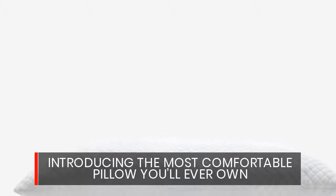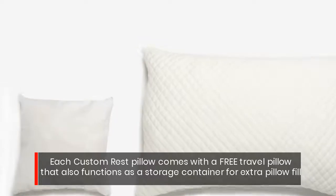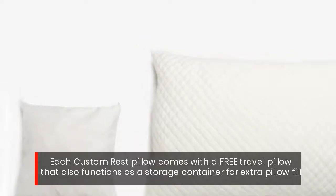Introducing the most comfortable pillow you'll ever own. Each custom rest pillow comes with a free travel pillow that also functions as a storage container for extra pillow fill.